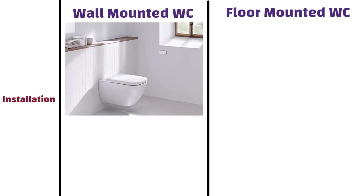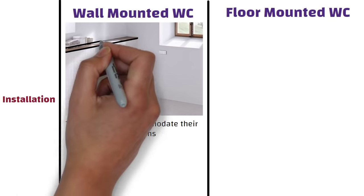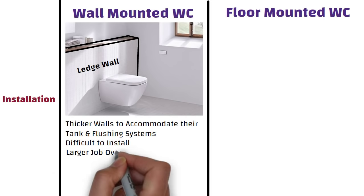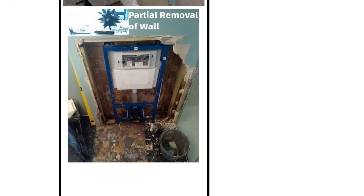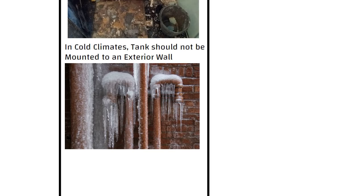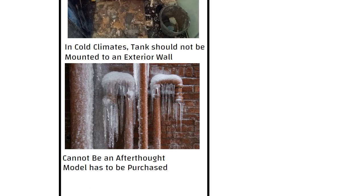Wall-mounted WCs require thicker walls to accommodate their tank and flushing systems. Many homes may not have thick enough walls, which makes it difficult to install. One can construct an extra wall to achieve the required thickness — this additional wall is called a ledge wall. This is a larger job overall and requires more complicated plumbing, hence it requires skilled installation and partial removal of the wall during installation. Please note: in cold climates, tanks should not be mounted to an exterior wall, as it can result in frozen pipes and a huge hassle. Installing a wall-mounted WC cannot be an afterthought; the model must be purchased and plumbing fixtures of the concealed flush installed and integrated with the plumbing lines before tiling.